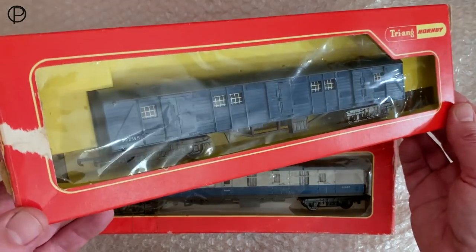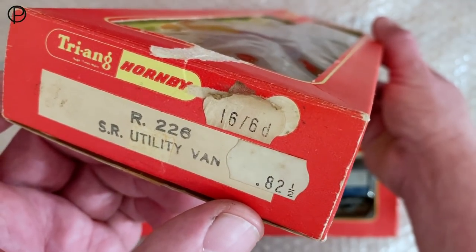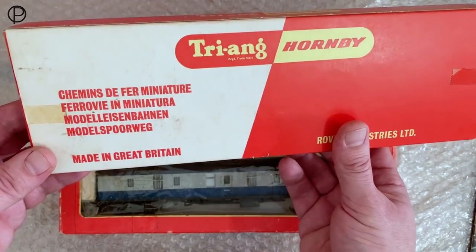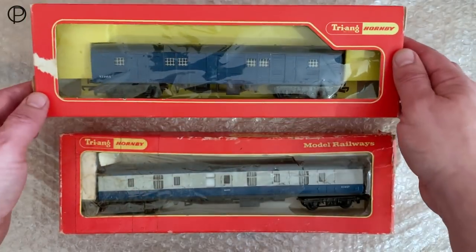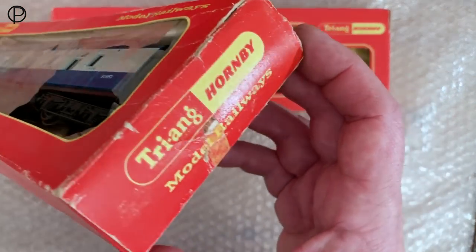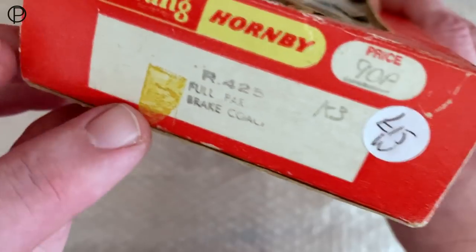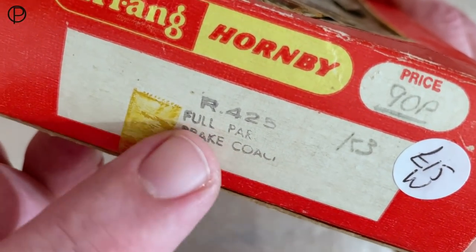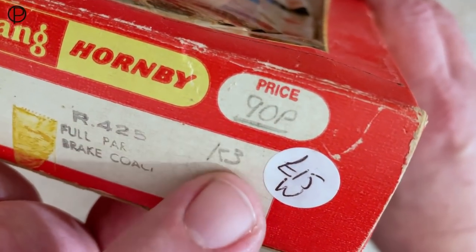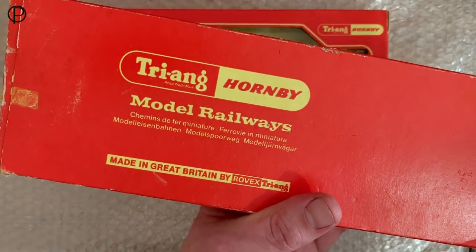We'll pop this down and have a swift look at the models in the boxes. Here's the utility van — I think in this form it was around from 1969 to 1970 — and the full parcels coach, again I think in this form from 1969 to 1971. The box on the utility van is fairly tidy with some lovely rubber-stamped printing on the end and some great prices there. The parcels box has a white card interior and has definitely been squashed over the years. Again lovely rubber-stamped details: R425 full parcels brake coach.